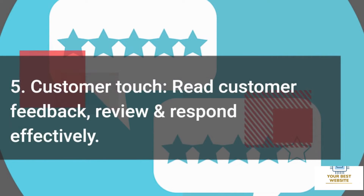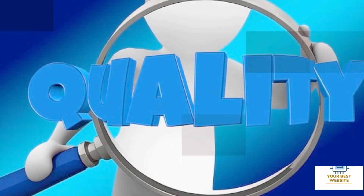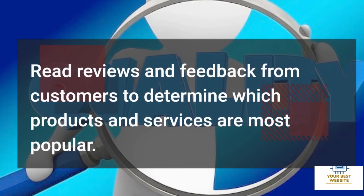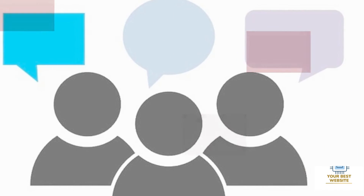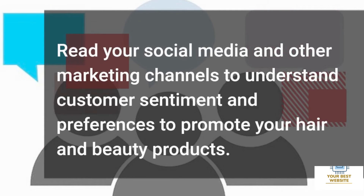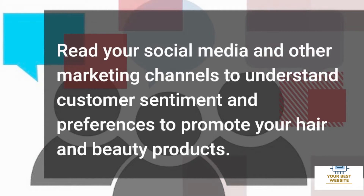Five: Customer Feedback. Read customer reviews and respond effectively. Read reviews and feedback from customers to determine which products and services are most popular. Monitor your social media and other marketing channels to understand customer sentiment and preferences to promote your hair and beauty products.